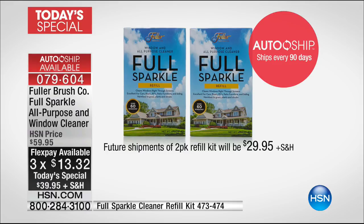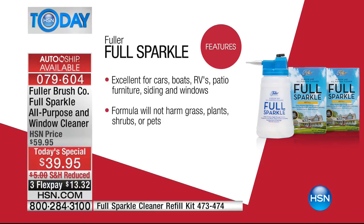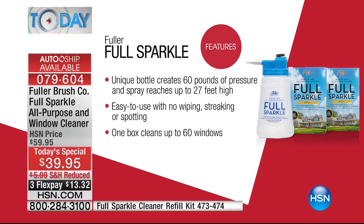Let's go over the features: ideal for cars, boats, and RVs, perfect for windows and siding, great for patio furniture and decking, won't hurt your grass, plants, or pets. The unique bottle holds 60 pounds of pressure and that spray allows you to reach up to 27 feet high — easily reaching the second and even third story.